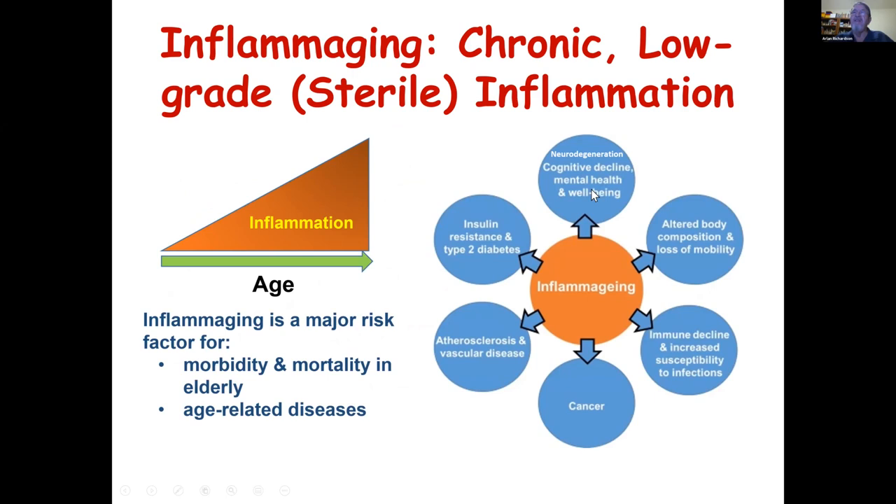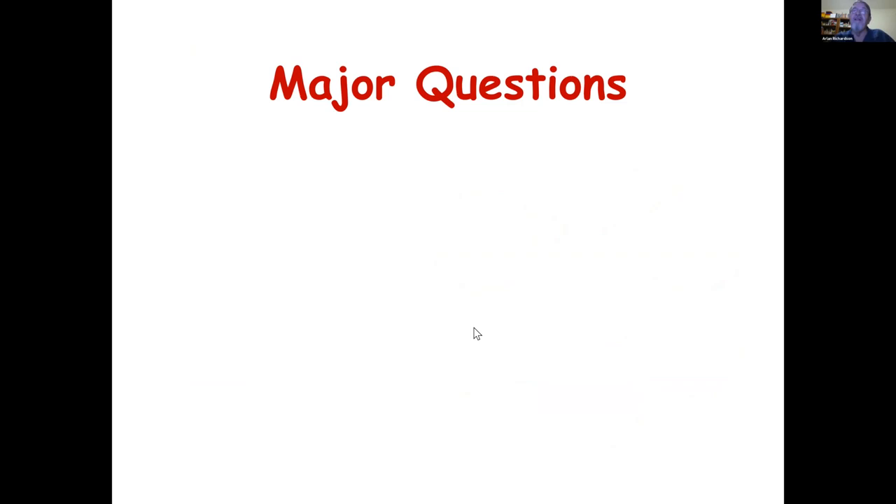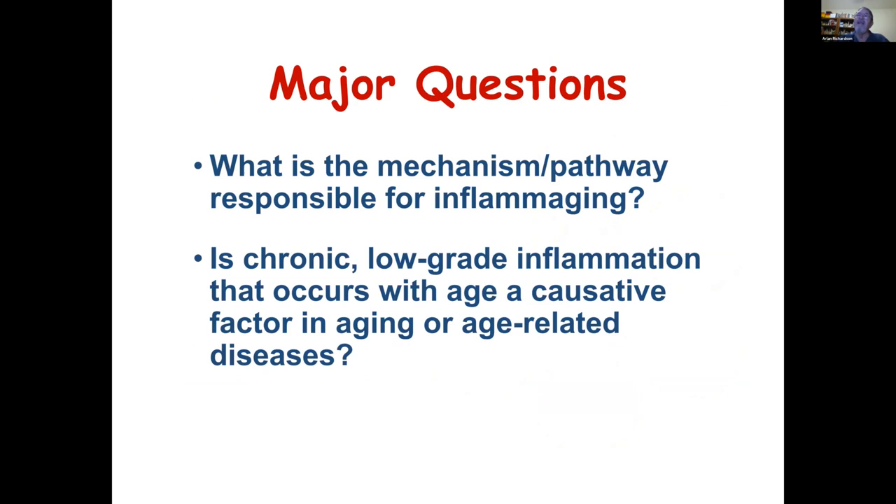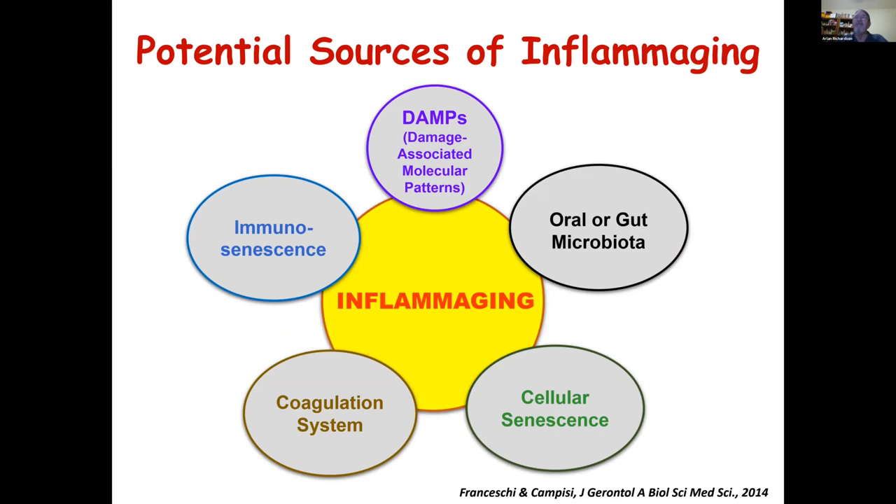This increase in chronic inflammation seen with age could play a role in these diseases, because inflammation is a major factor in many of them. The two major questions in this area are: what is the mechanism or pathway responsible for inflammation? And second, is this increase in chronic low-grade inflammation causing aging or age-related diseases? We know it's associated, but is it causal? What I'm going to talk about today is more about the mechanism. We're at a point where we can start altering those pathways, so in the next five years we might have data on causality.